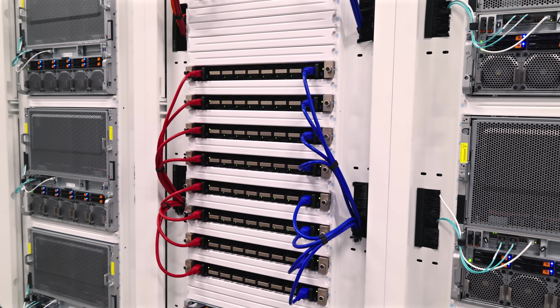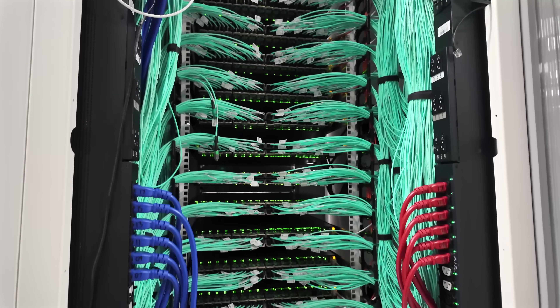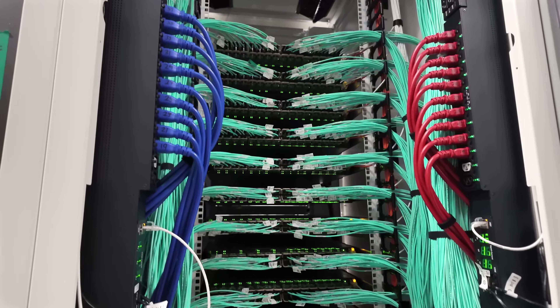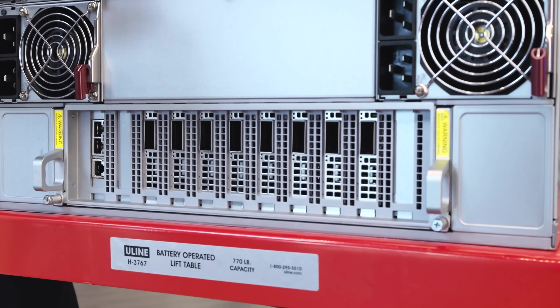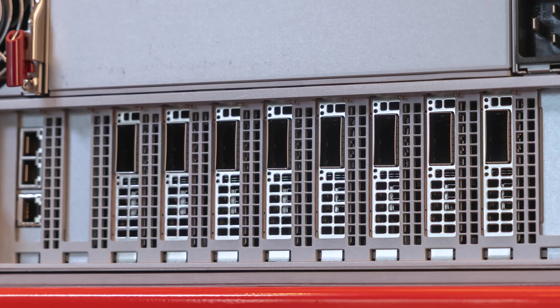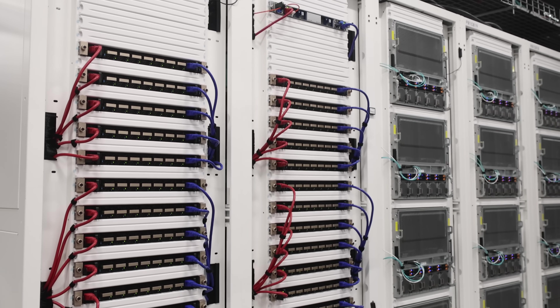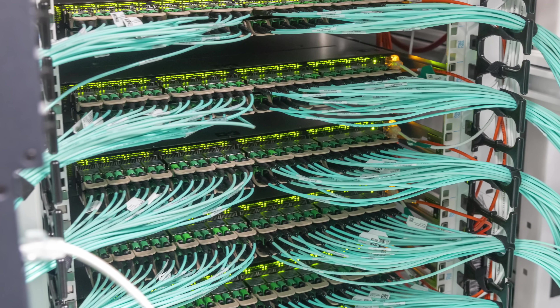Networking here is really neat. We saw the NVIDIA Quantum 2 networking, which is built around NDR InfiniBand running at 400 gigabit per second speeds. As a result, there are eight NVIDIA ConnectX-7 NICs in the rear of each of the Supermicro HGX B200 servers — one NIC goes with one GPU. In each aisle there are several NVIDIA Quantum 2 switches, and fiber connects the Supermicro HGX B200 AI servers to the scale-out GPU fabric.